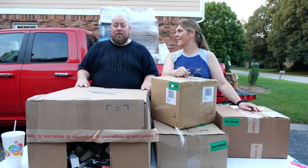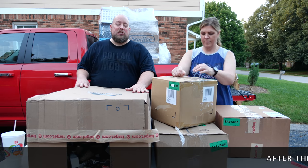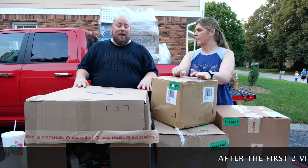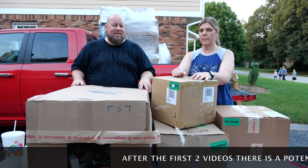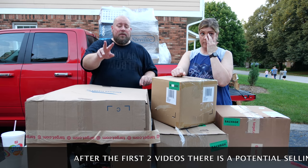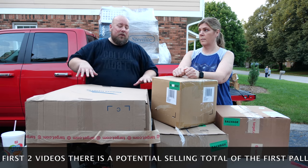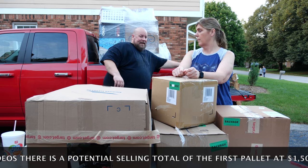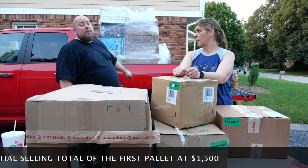We're back today with part three from the very first pallet from this Barton Discounts liquidation superstore pallet that we purchased. The liquidation price was $475 for the pallet. You've seen two videos already and we're probably close to double our money back. This is the last third of the first pallet.